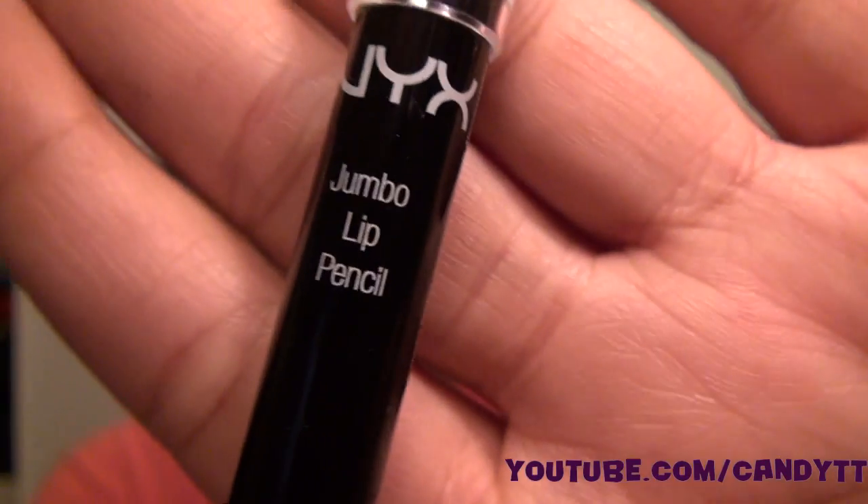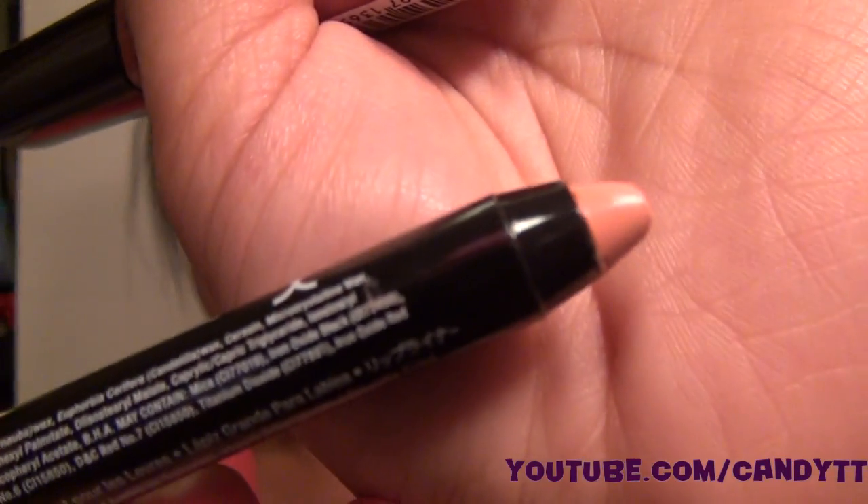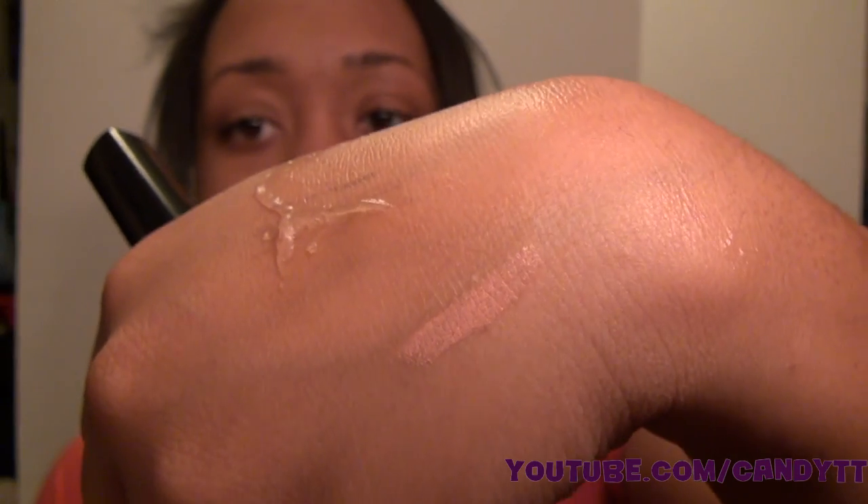Let me check my receipt really quick... I can't find it but what I grabbed was the NYX jumbo lip pencil and this color is 717 Irish Coffee. This color is really cute — look at that swatch, really nice.